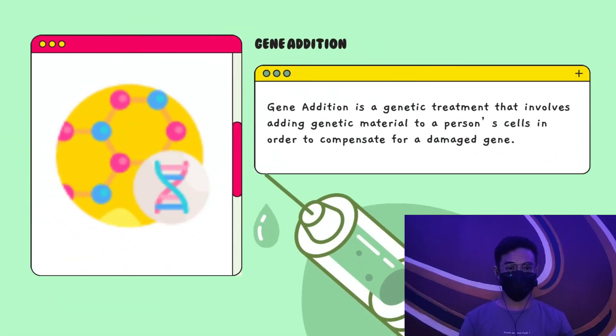Gene addition is a genetic treatment that involves adding genetic material to a person's cells in order to compensate for a damaged gene.